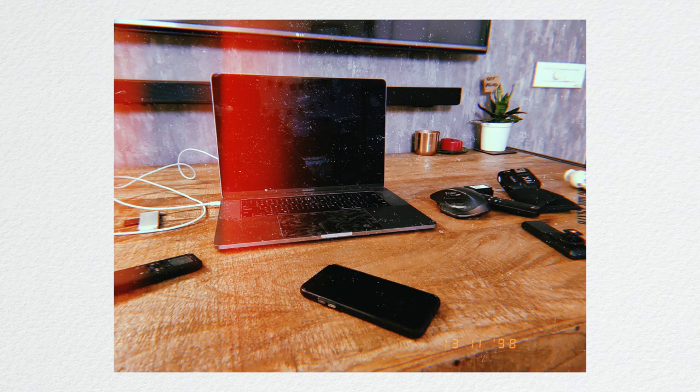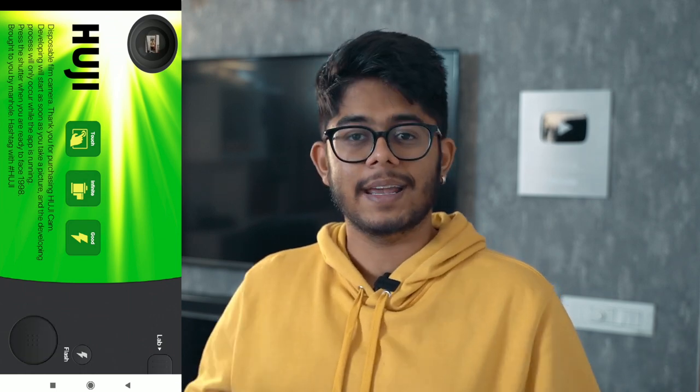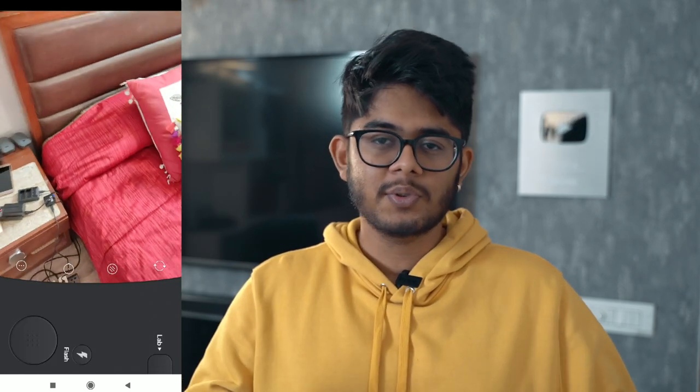App number 5 is something many people have seen but honestly didn't know about. I get a lot of DMs about this, and we are talking about Huji Cam. If you have ever seen these types of photos on Instagram, it is mostly from Huji Cam. Huji Cam is basically a retro camera app. It gives you light burn effects and similar looks. It looks pretty cool, especially in stories. Now you know it is Huji Cam.